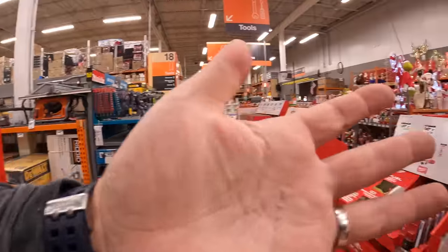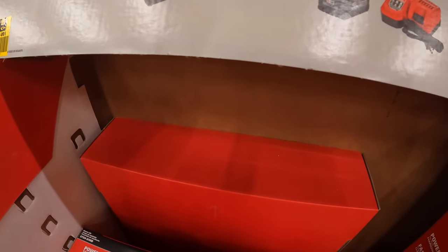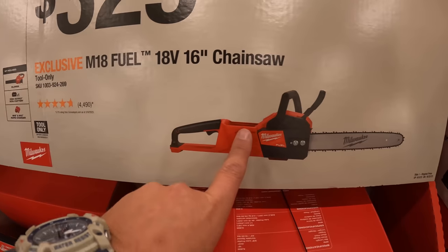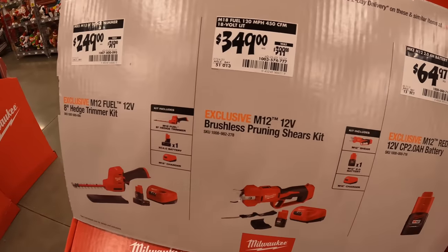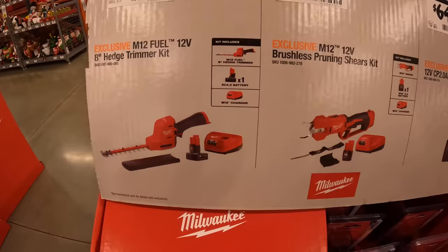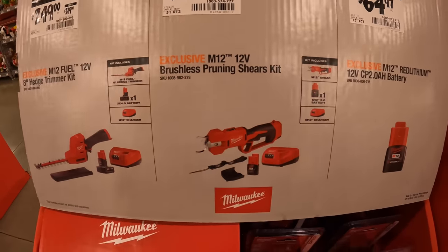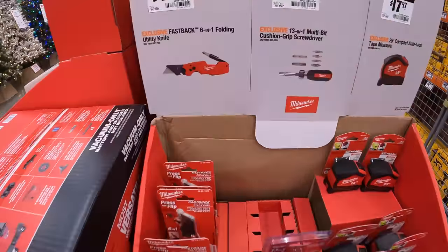I'm excited about the Black Friday sales. $349 for the 450-CFM blower as a kit with an 8Ah battery and rapid charger. $329 for the 16-inch chainsaw. $349, was $399, for the brushless pruning shear cutters. $249, was $319, for the 8-inch hedge trimmer as a kit with a 4Ah battery and charger. The shear cutters come with a 2Ah battery and charger — those are crazy expensive.